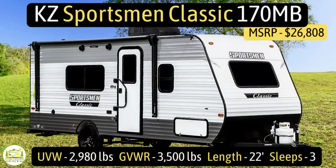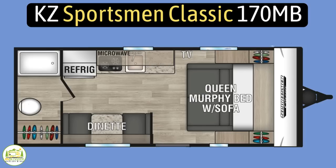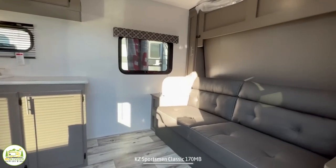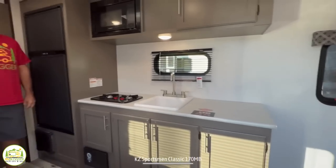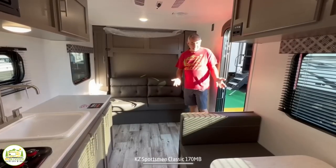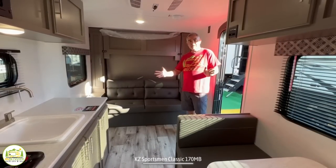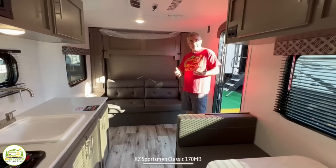This travel trailer is the KZ Sportsman Classic model number 170MB. It has an unloaded vehicle weight of 2,980 pounds, a cargo carry capacity of 520 pounds, for an overall gross vehicle weight rating of 3,500 pounds. It measures 22 feet long and can sleep up to three people. When you first walk in, on the right hand side you'll find the sofa and the Murphy bed, then it wraps around into the kitchen and dinette area, and behind is the bathroom. Walking in, my first impression is that there's a decent amount of space — no slides, and this just appears to be a perfect little couple's camper.